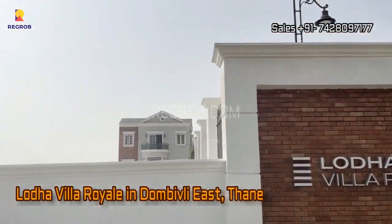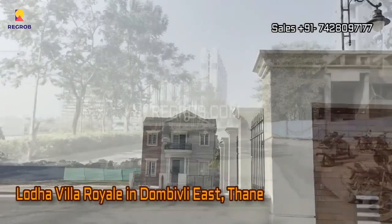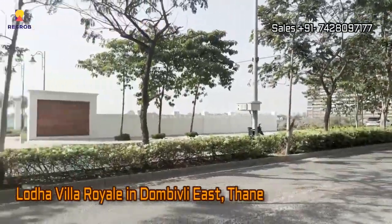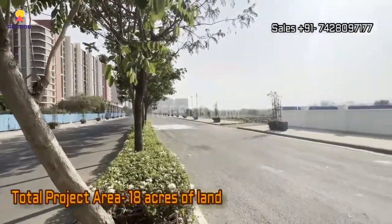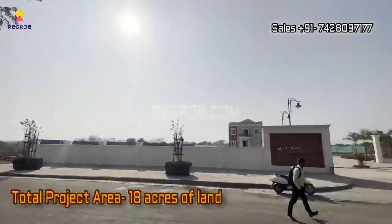Hi, viewer. In today's video we are visiting Lodha Villa Royal, an exquisite residential project nestled in the serene landscapes of Dombivali East, Thane. Let's dive right into this luxurious oasis.